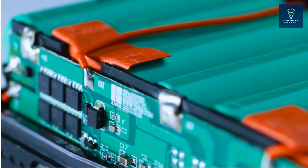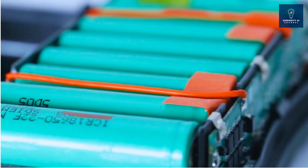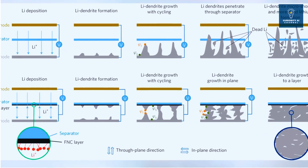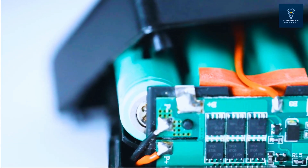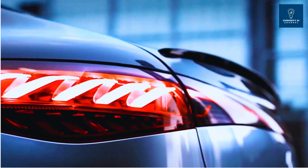The problem? Lithium-metal anodes create dendrites — microscopic spikes that pierce through the battery separator and cause failures. Imagine tiny metal trees growing inside your battery until they short-circuit everything. Every company claimed they solved it. None delivered at scale.